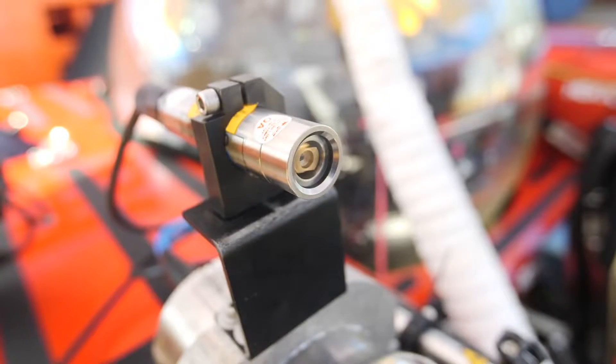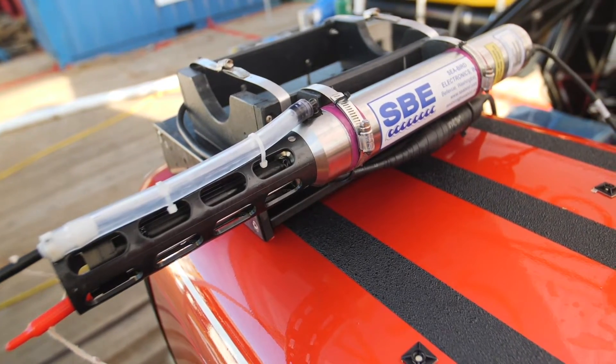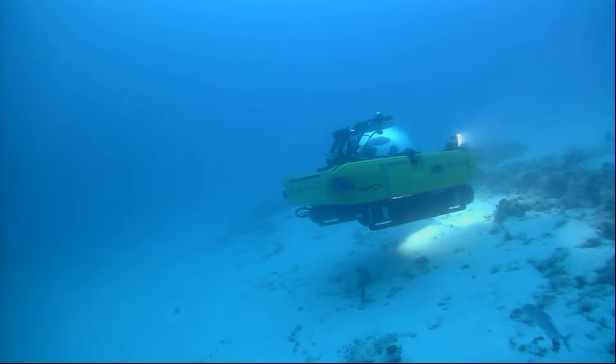We've added five scientific instruments on this sub for the mission: the lasers, the camera, CTD, and a Niskin water sampler. We've also added the Sonardine Bluecom system for our live stream events.